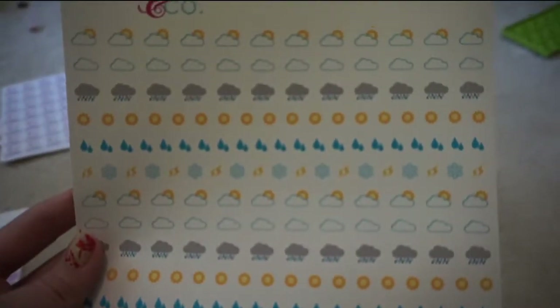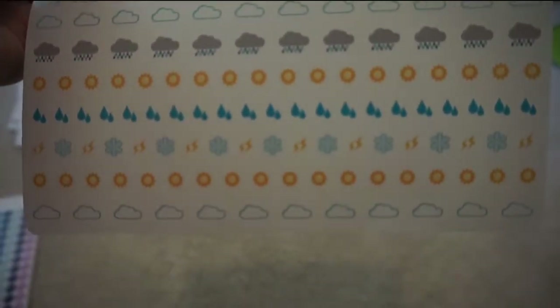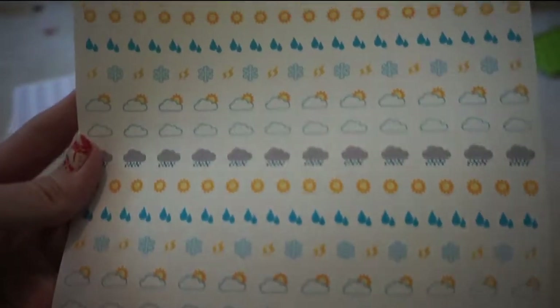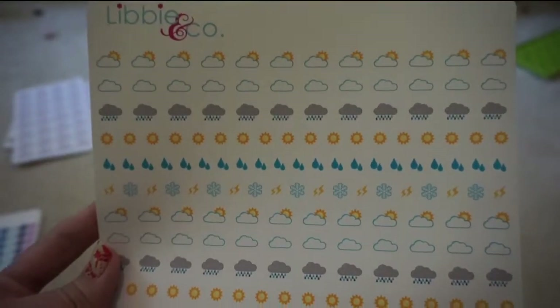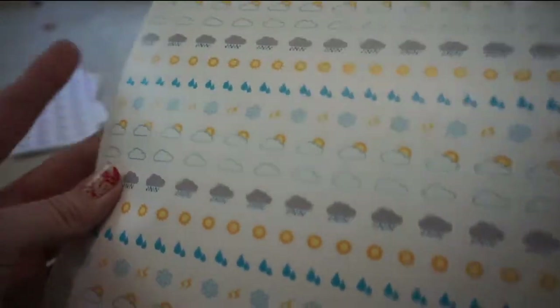I got these weather stickers — they're the mini weather stickers. I love to mark off the weather in my planner, even though it could change day to day. I just think it adds an extra cute decoration and it saves me from checking my phone constantly, since I usually have my planner out somewhere in the house.